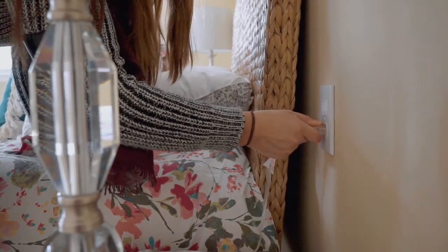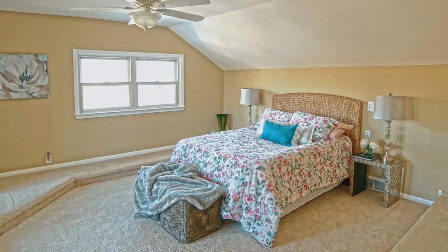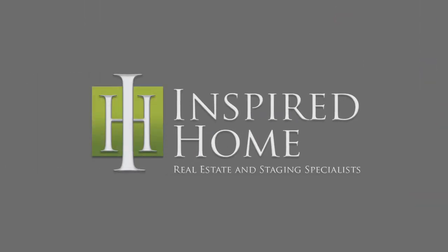When you have a vacant house, you're paying for the utilities, the taxes, and everything else that comes with it. Days on the market are minimized, and that's a proven stat. One of the most rewarding things is when a client comes back and says staging was the best investment we made in selling our vacant home.